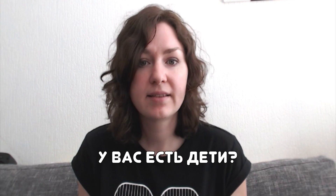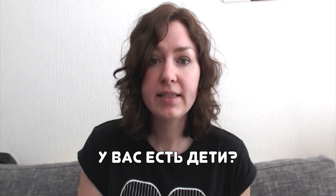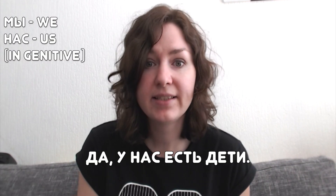Some more examples. Let's ask 'Do you have kids?' There are two ways: polite/formal and informal. The difference is only which pronoun you use — 'вы' (formal) or 'ты' (informal). 'Вы' in the genitive case is 'вас'. Politely: 'У вас есть дети?' Дети means kids. You can answer: 'Да, у меня есть дети' — yes, I have kids. Or 'да, у нас есть дети' — yes, we have kids — if you mean yourself and your spouse.